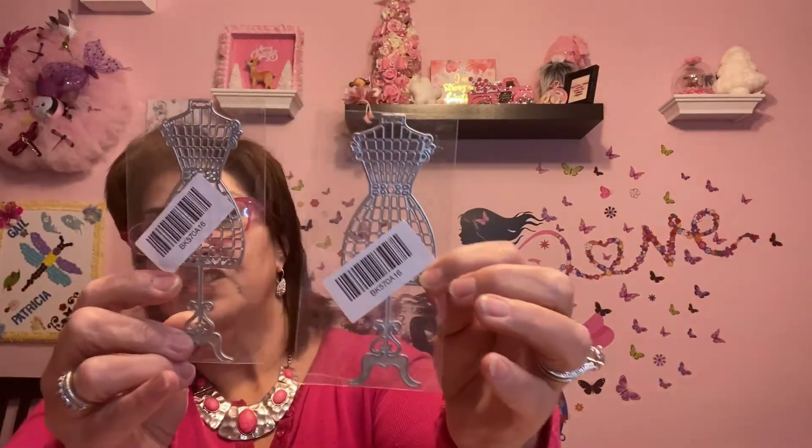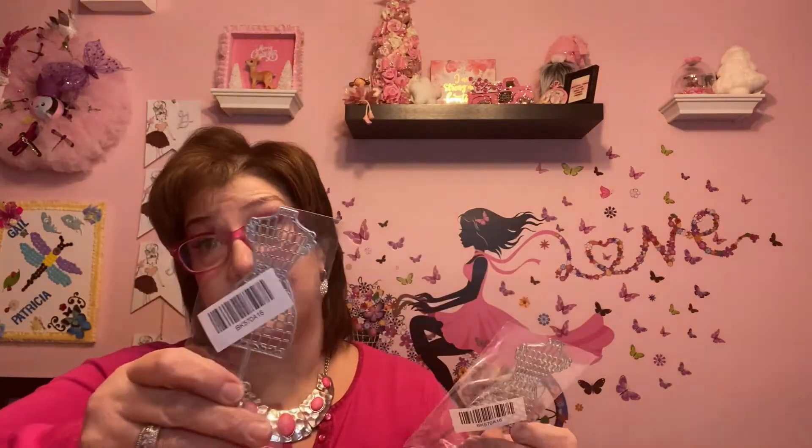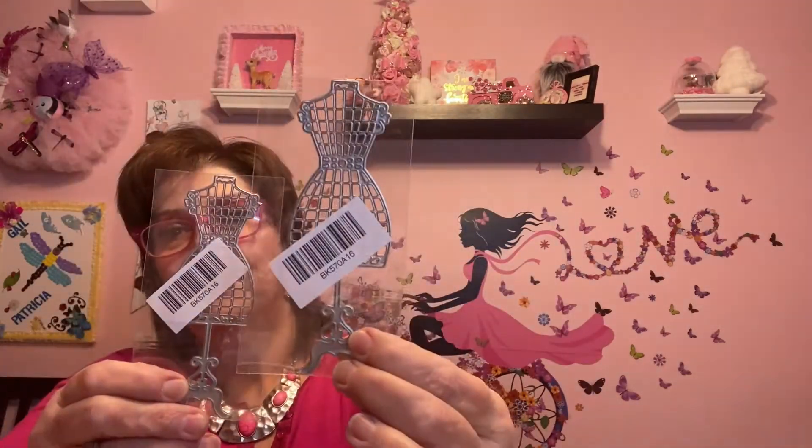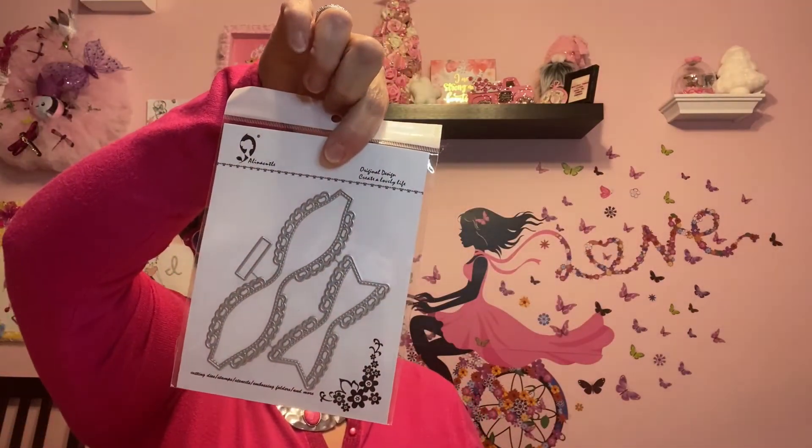This dress silhouette — a dressmaker's stand die — was supposed to go out with Janet's Christmas package but it didn't arrive in time, so I ordered two: one for her and one for me. I saw it on The Crafty Sensei's channel and really wanted it. I also got Janet a bow die — she loved the bows I make with mine and I purchased that one on AliExpress too. It was supposed to go out in her Christmas package as well but didn't get here in time. It's a beautiful die, I really like it.